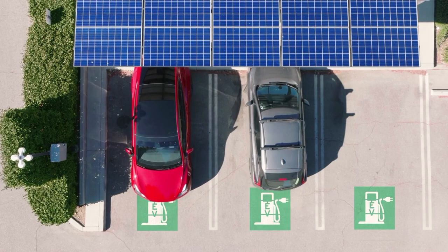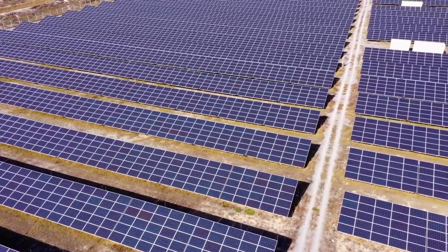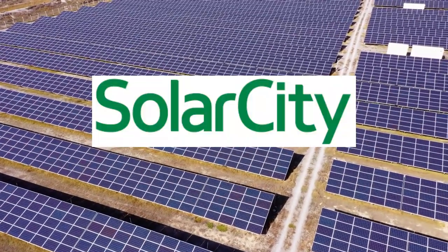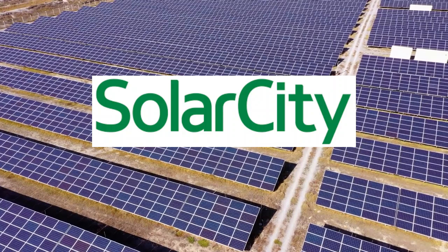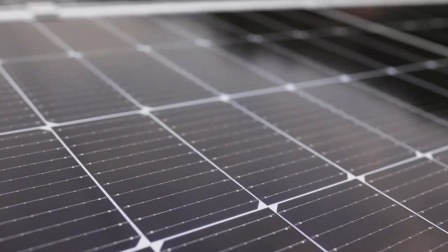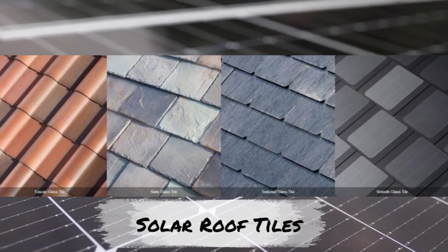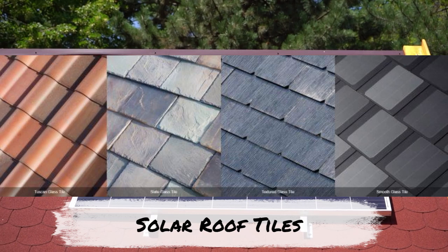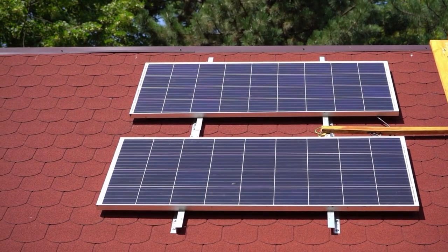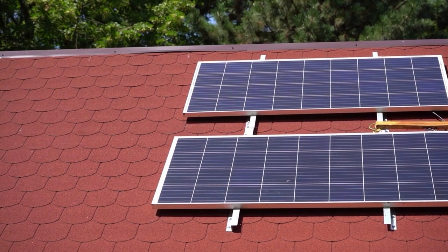Tesla's experience with photovoltaic systems stretches back nearly a decade to its 2016 acquisition of SolarCity. Since then, it's built and deployed rooftop panels, solar roof tiles, and battery storage systems like the Powerwall. That kind of real-world experience in solar integration and energy storage is something no other automaker can match.